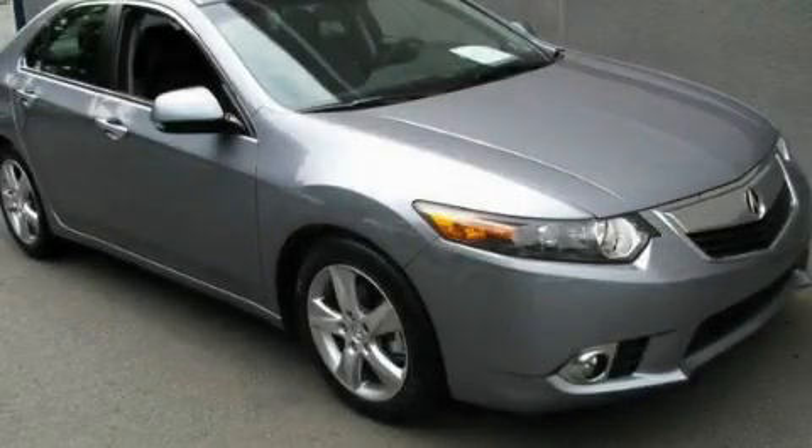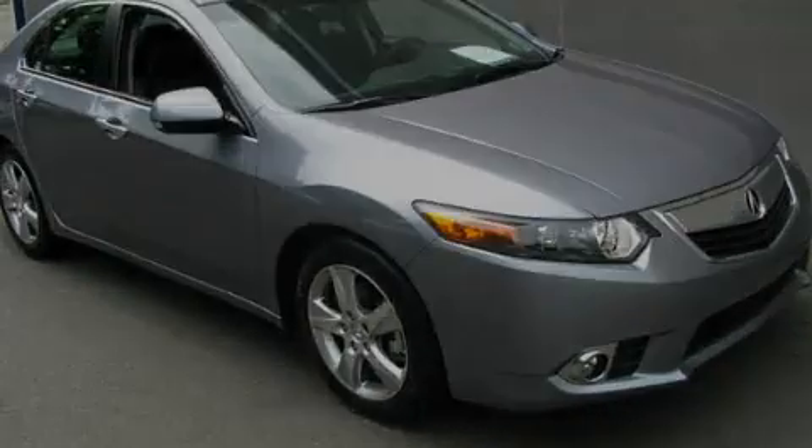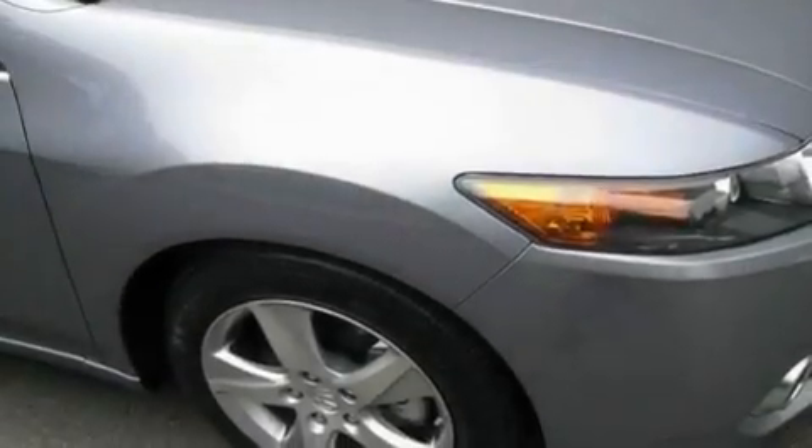This is a 2011 Acura TSX. It features a 2.4-liter four-cylinder engine and an automatic transmission.